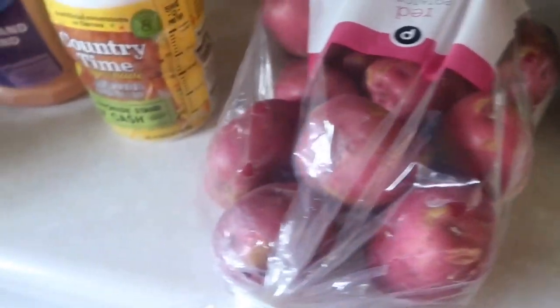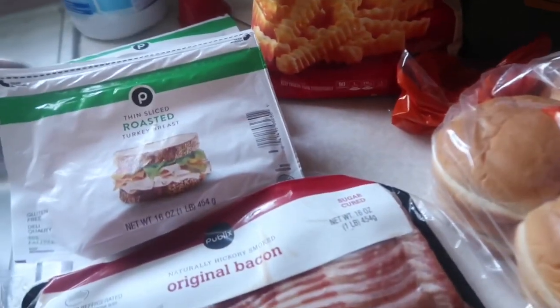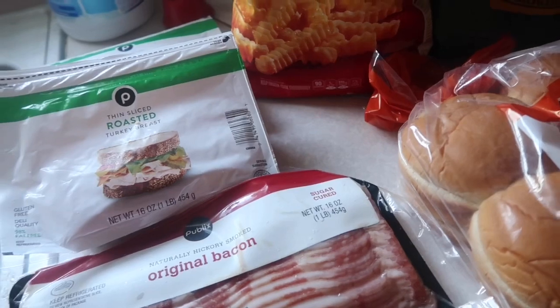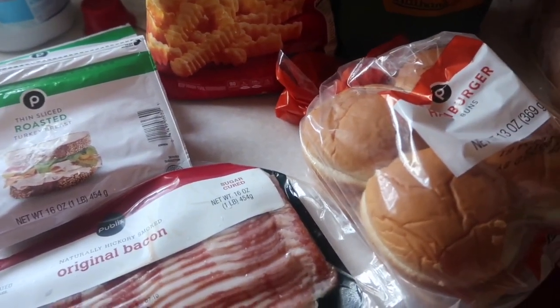I also got some potatoes, lettuce, popcorn, and some hamburger — we're gonna have hamburgers! I just felt like getting something to make hamburgers. That is that! I want to thank y'all so much for watching and I will see y'all next time, bye!